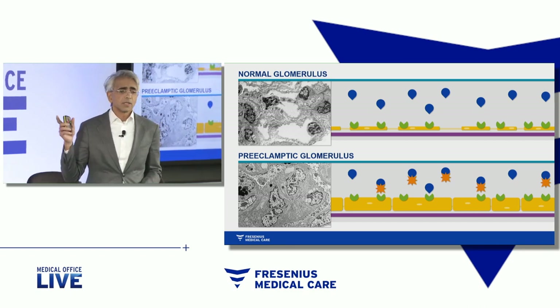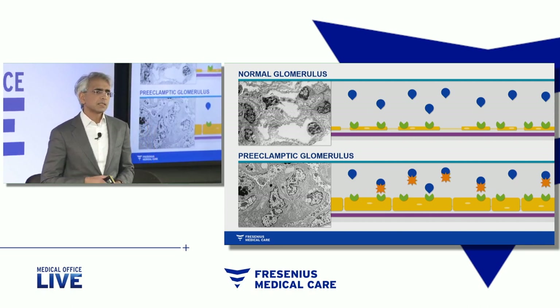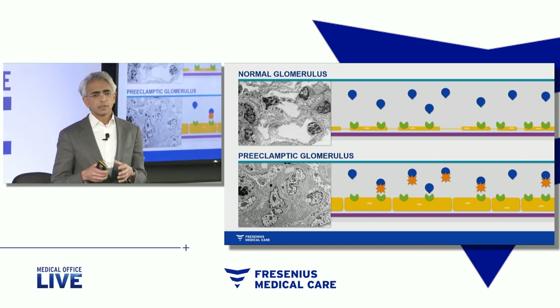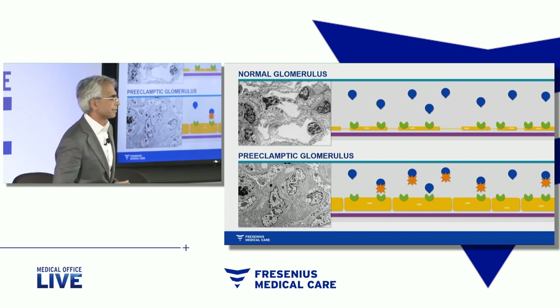You know they're there because of the nuclei that protrude into those white spaces. In contrast, in preeclampsia, the endothelial cells are damaged. They're injured. They're swollen. And they close off the capillary loops, as shown in the bottom electron micrograph.